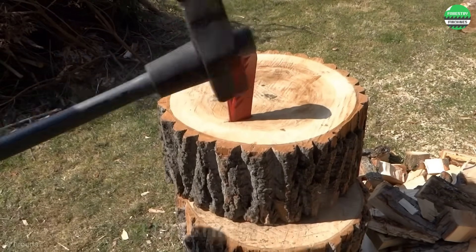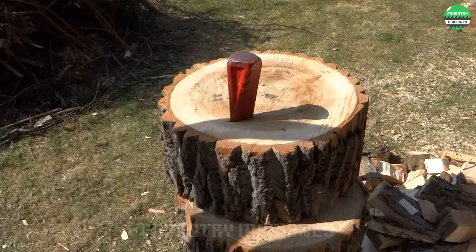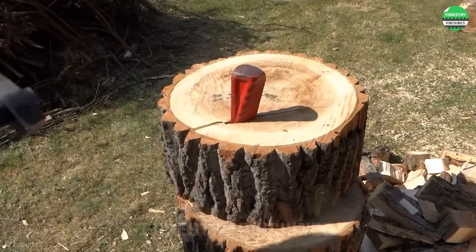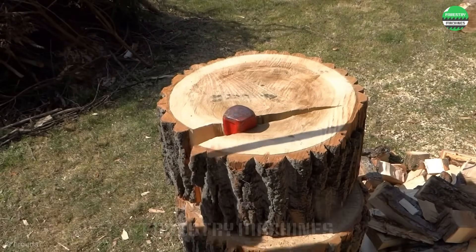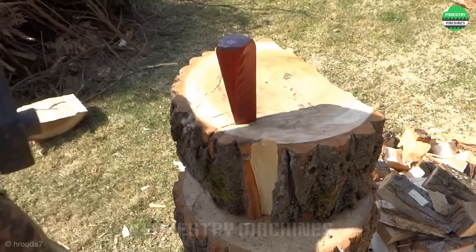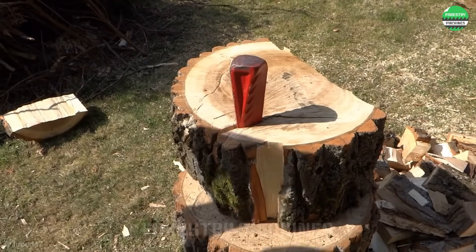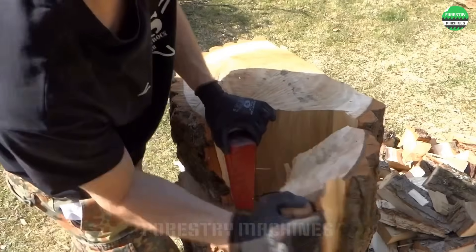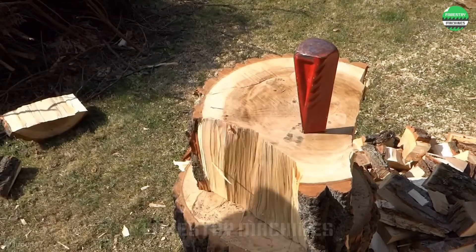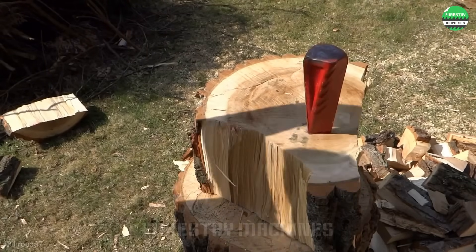Splitting oak logs with wedges and hammers by hand — why not? This is a traditional method from ancient times, and it still holds value today and will continue to do so in the future. Let's see how a beautiful log is split. This traditional wood splitting method requires experience and physical strength, but in return, it is also a very good method for exercising and improving health.